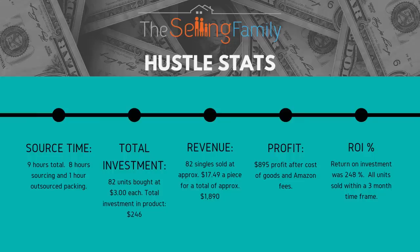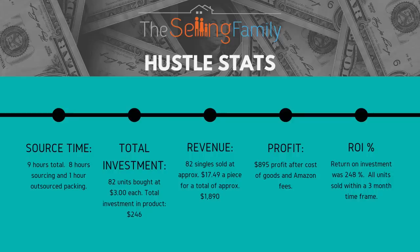Here are our hustle stats — I think it's important for you guys to see exactly what we're doing and the time we're putting into finding each product. Source time: I did an eight-hour sourcing trip to hit ten Big Lots. Most of that was driving — two and a half hours one way and two and a half hours back. When I have a list of products I'm hunting, I'm not scanning aisles upon aisles; I like to spend less than 20 minutes in each store. Then one hour to pack up all the materials.